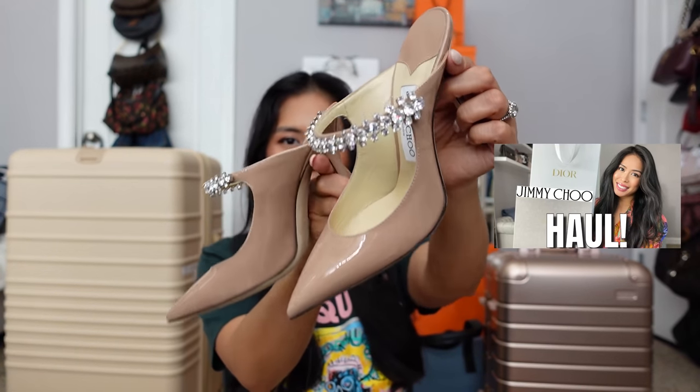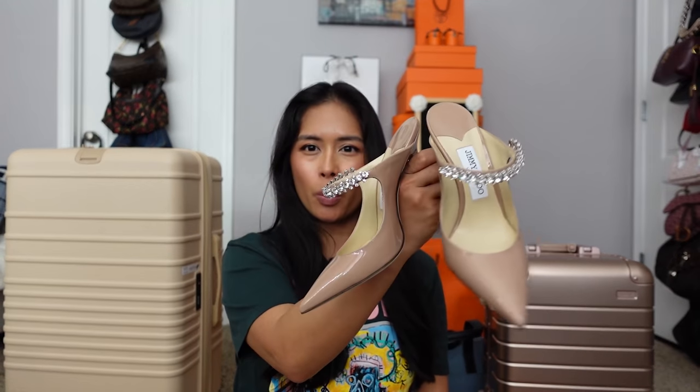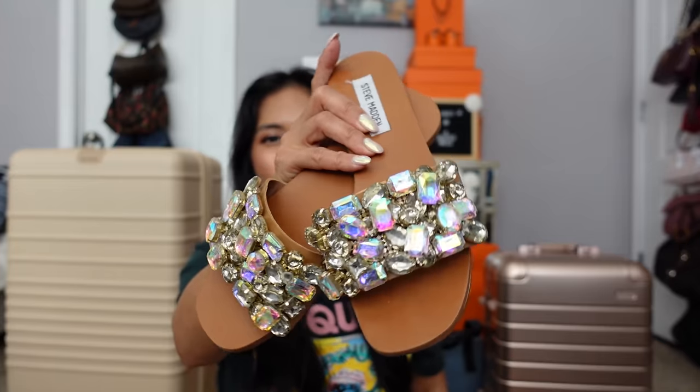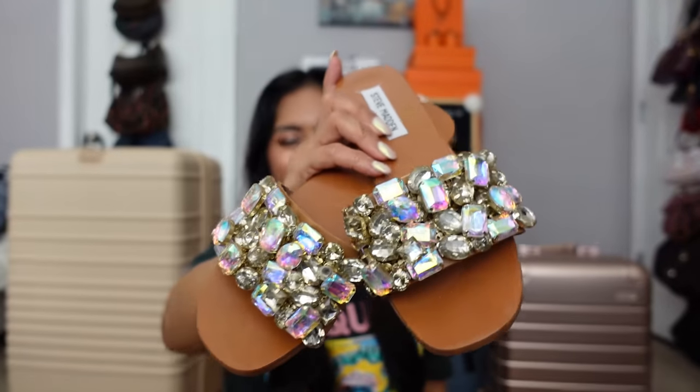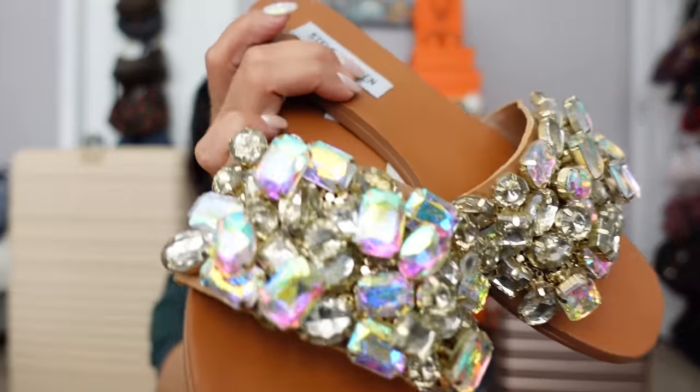For dressy shoes, I have my Jimmy Choo Bing Mules — there are some fancier restaurants we will be eating at and I have a couple nicer outfits to wear with these. So just one dressy option. And then a kind of dressy but more comfortable option are these Steve Madden slides — I think it's called the Brianna sandals. I got these last summer, wore them in Miami and they were so comfortable but dressy. They look really cute with a maxi dress, and they also coordinate with the bag depending on what I wear.